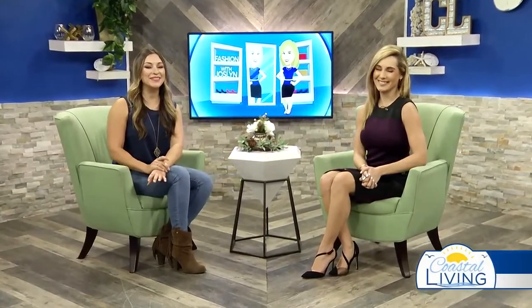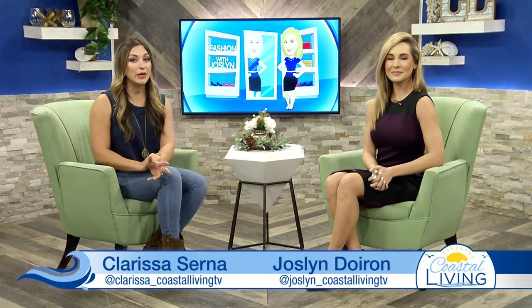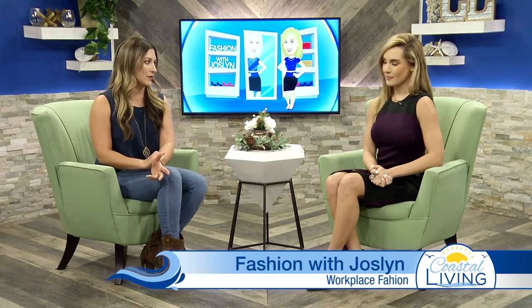Welcome back to Coastal Living. We're really excited for this because I think everybody could put this next segment into good use. Whether you're on or off the clock, I think we can all agree that we want to look our best at all times, especially in the workplace. You want to make a good impression on others. So you did a lot of research and went through a variety of different professions to make sure that we're all looking fabulous.